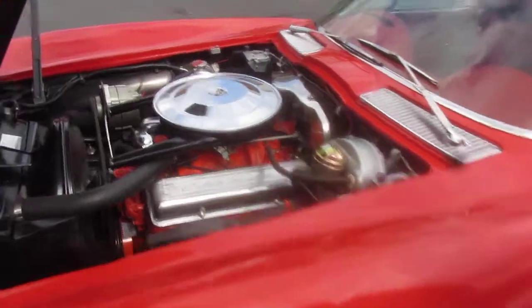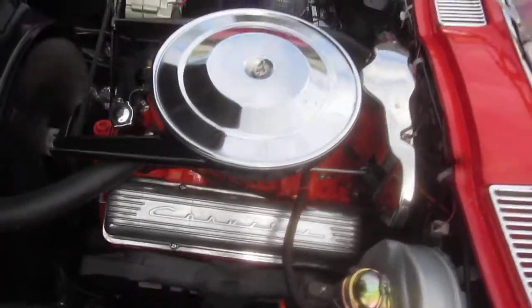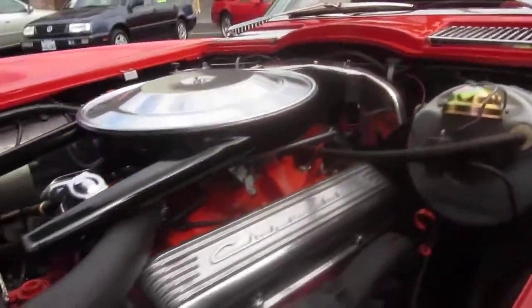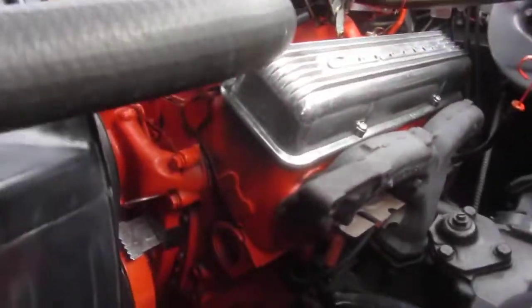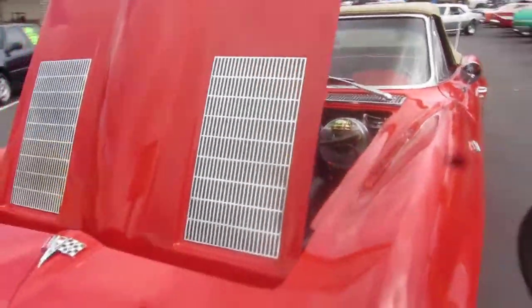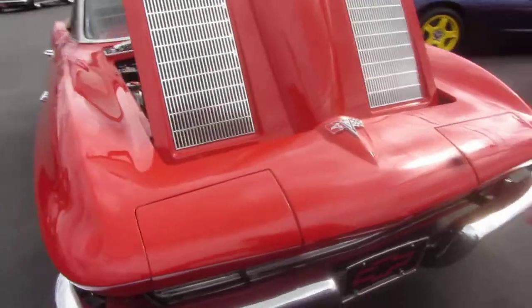It's a 327 — a 300 horse 327, but it's a little more than that. They've bumped it up with a little bit of a cam and some compression, fueling heads, camel hump heads, power brakes, nice chrome, nice gaps.